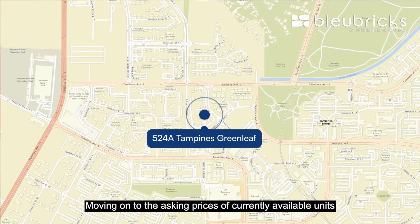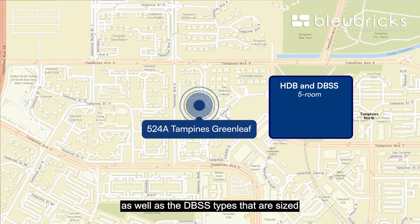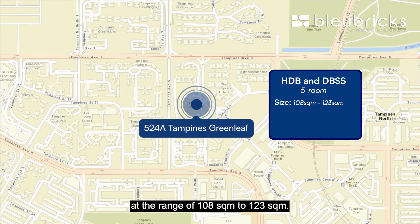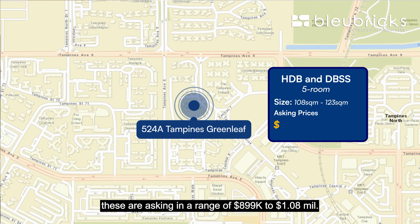Moving on to the asking prices of currently available units within the vicinity — there are both HDB 5-room units as well as DBSS type units, sized in the range of 108 sqm to 123 sqm. For those in a similar age group as this unit, they are asking in the range of $899,000 to $1.08 million.